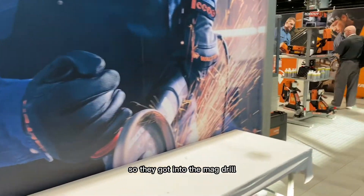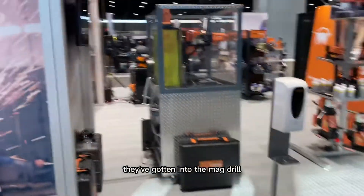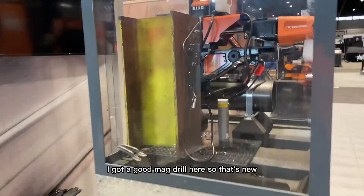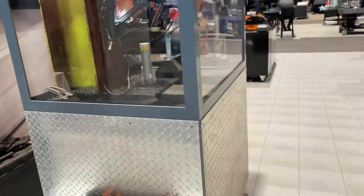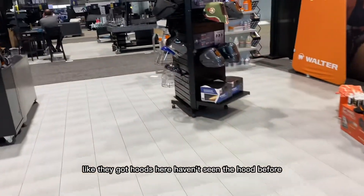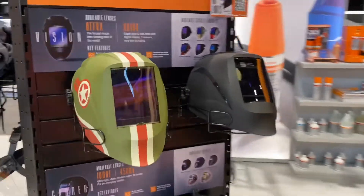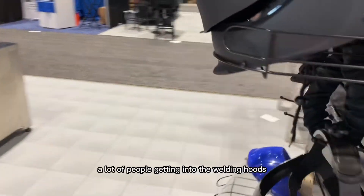They've gotten into the mag drill — they've got a good mag drill here. They've also got hoods. A lot of people are getting into the welding hoods.